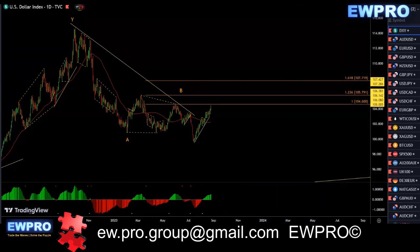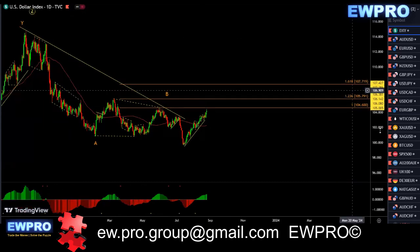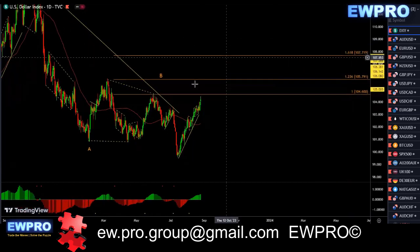Looking at the DXY on the daily, we have this A, B, C. There is a second scenario: an A, B, C in here and then we get the A, B, C up to this 100 fib like I was talking about last week. We look at this as the flat and then we get an A, B, C. We are getting very close to this 100 fib now that I drew last week.